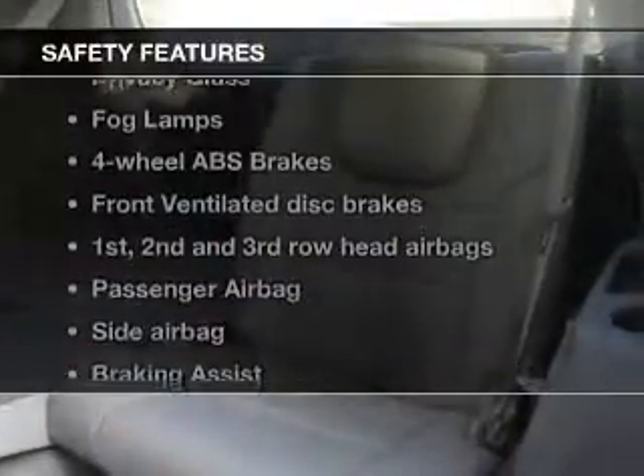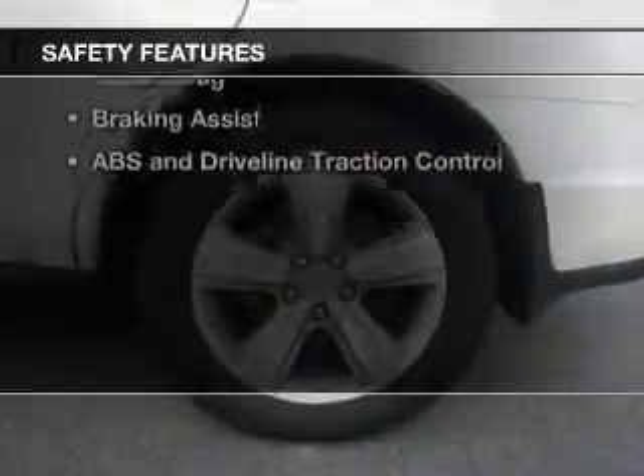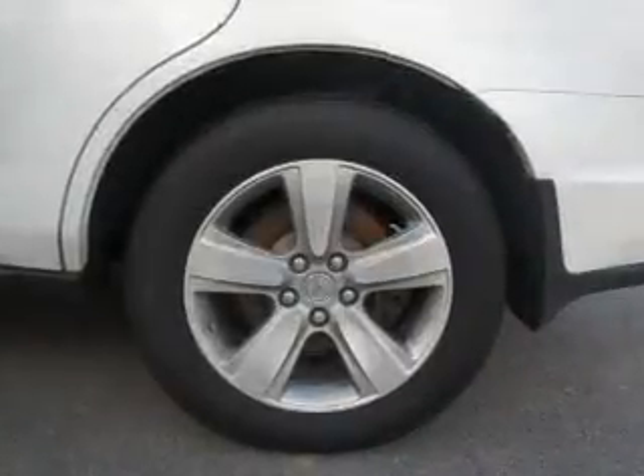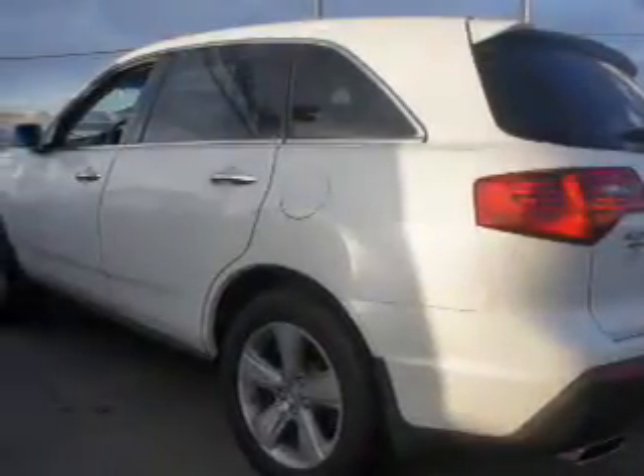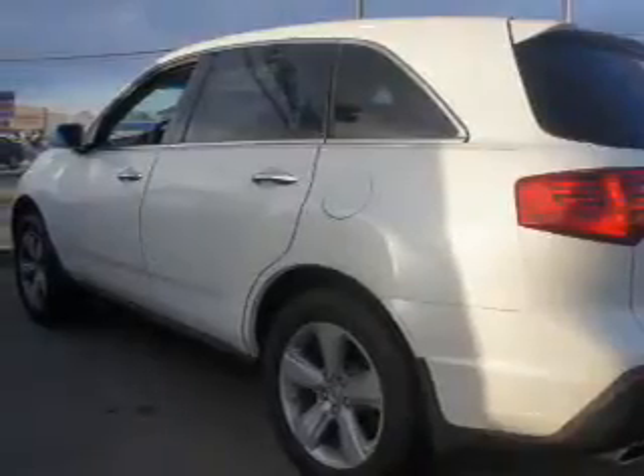If safety is a high priority, rest assured knowing these top safety components are included: front ventilated disc brakes, curtain head airbags, passenger airbag, side airbag, traction control, stability control, daytime running lights. Call today to schedule a test drive.